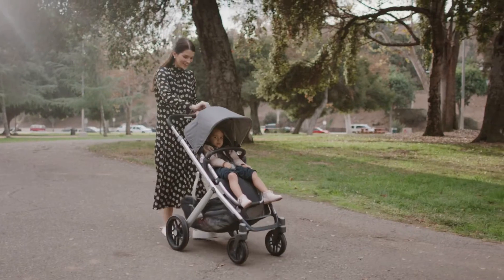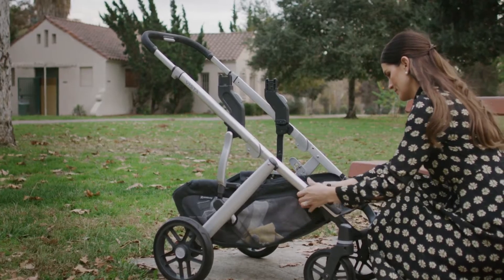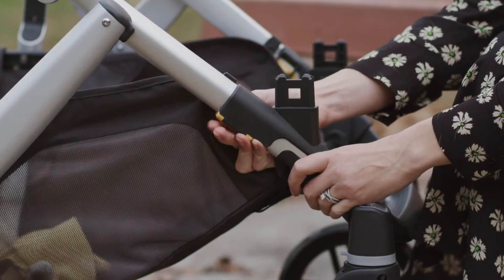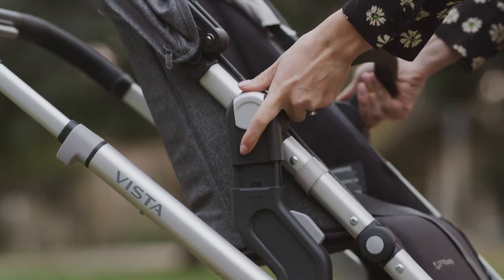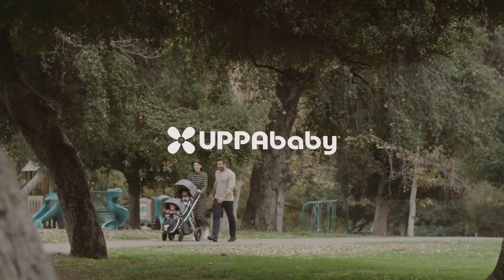Performance travel system compatible with Mesa Infant Car Seat Direct Attachment — no adapters necessary. Weight limit: 50 pounds. Ages: 0 months and up for bassinet, 3 months and up for toddler seat.